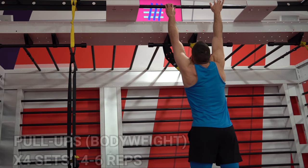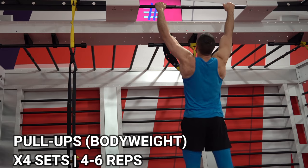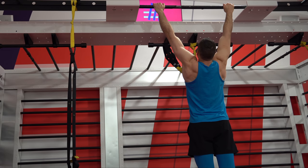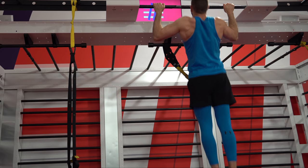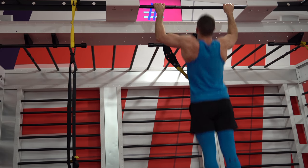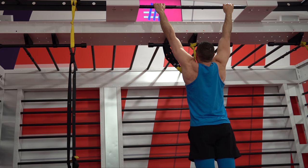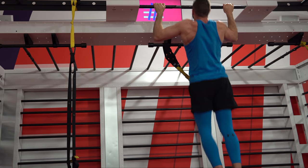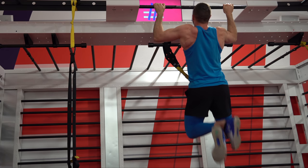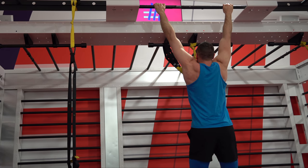Just arrived at the gym — I go to a Virgin Active in Mill Hill. We're in the commentary box for this back and triceps routine. It's an odd combination but it's good to switch it up — always mix things up, don't do the same thing over and over. Starting with pull-ups. You can see my right side is stronger; the left side is still recovering. I'm cheating a tiny bit but they'll get better.